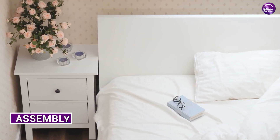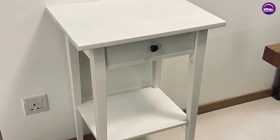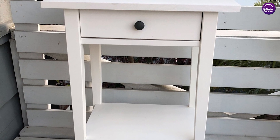It is relatively easy to assemble, but it does require some effort and attention to detail. The instructions are straightforward and all the necessary hardware and tools are included in the package. The assembly process can take anywhere from 30 minutes to an hour, depending on your experience with assembling furniture.